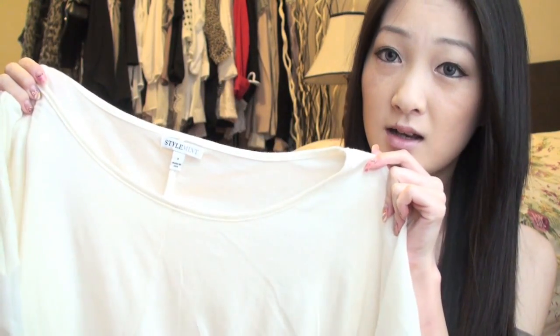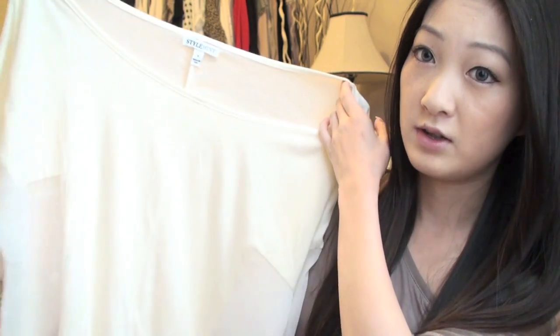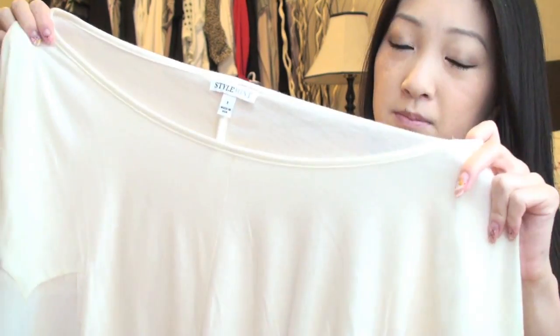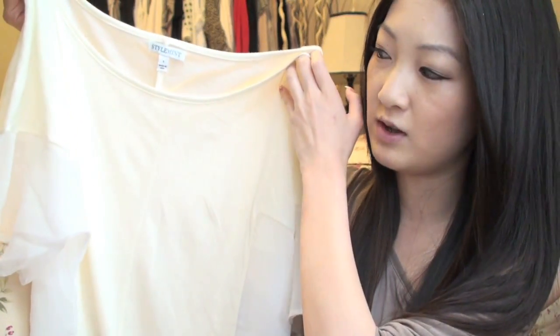My opinion on StyleMint: I was expecting a little more from their products because $30 for a shirt is very expensive in my opinion. I thought the material would be nicer or really soft, but the top I got is not as good as I thought it would be. I personally don't think I'd be purchasing from them in the future unless it's something I absolutely love. This was the cutest top on their site and I really like it, but it's just not worth the price to me. Still, sign up and take a look — I always sign up for these monthly subscription sites just to see what they offer. Today I'm going to hopefully come up with five or more outfits, so I hope you enjoy the video.